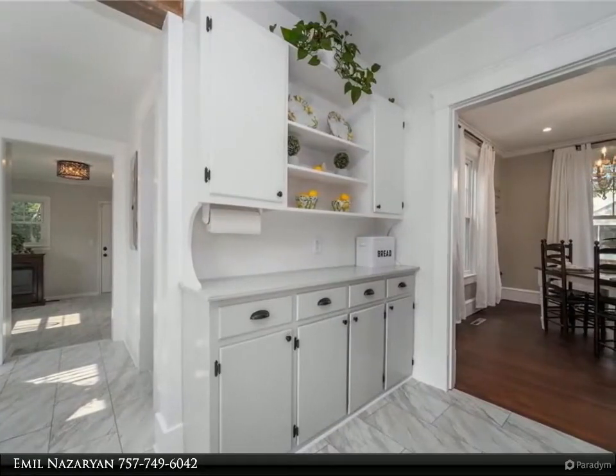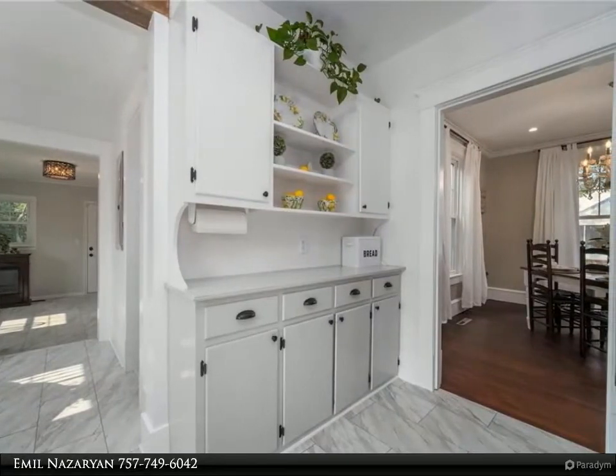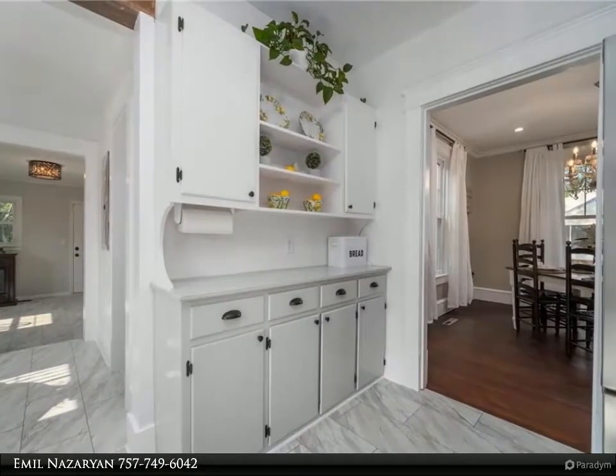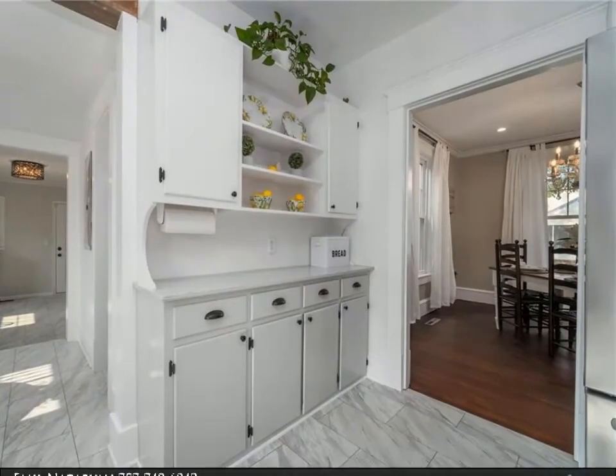Large fenced backyard, ready for play, entertainment, and your pets. Located on a quiet dead-end street, close to downtown Hampton, Buckroe Beach and Fort Monroe, Hampton University, and Langley AFB.